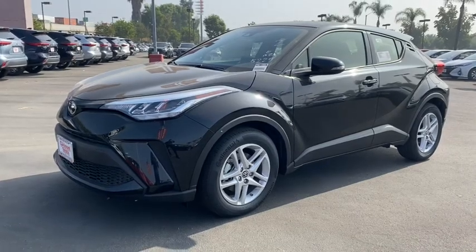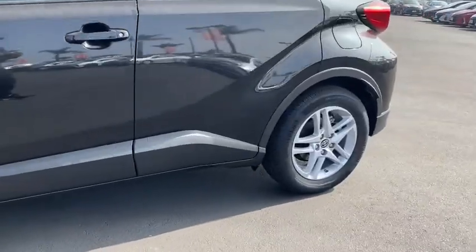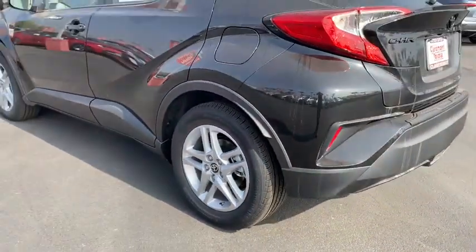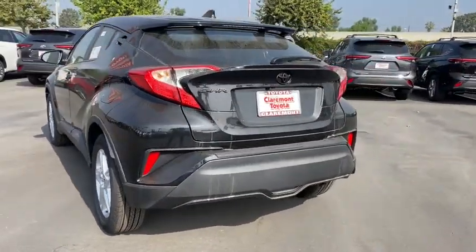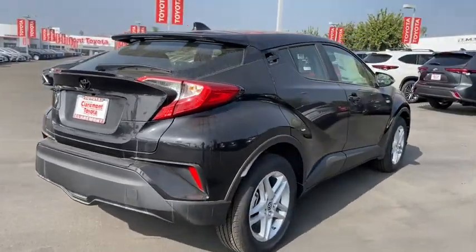Enjoy the view of this 2021 Toyota C-HR. Drive dynamically in this C-HR, the small, efficient crossover with standout looks, touchscreen infotainment tech, a flexible interior loaded with creature comforts, and spirited performance. You'll be amazed at its artful blend of style and convenience.